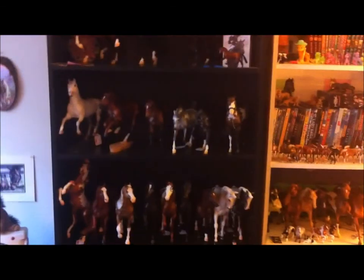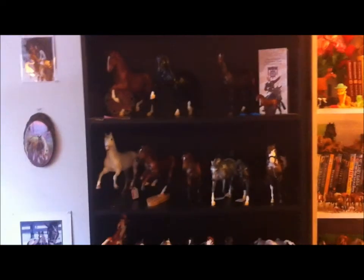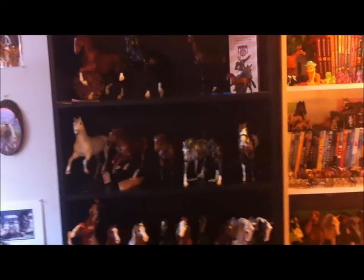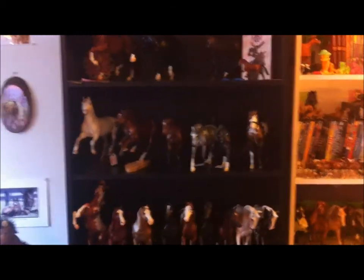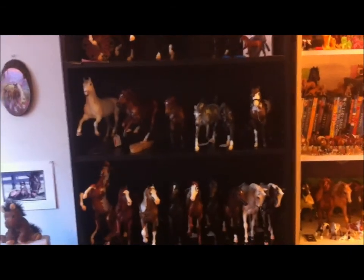Hey YouTube, Alexi here. So first thing I want to say is that every single one of you — all of my 9 subs — need to appreciate this video, because I filmed a 20-minute collection tour a couple days ago with my finger over the speaker of my iPhone. And it was just 20 minutes of silence. So this is my second attempt at a collection tour.